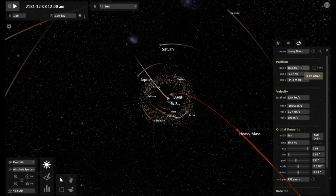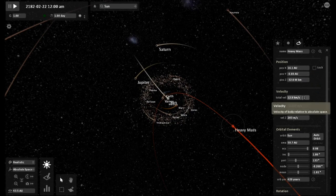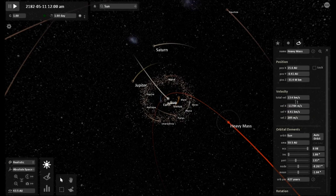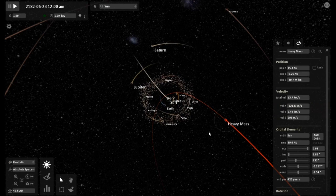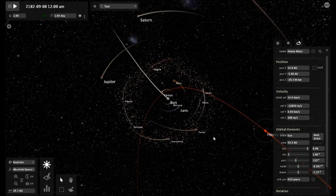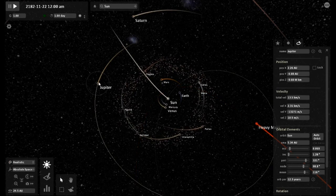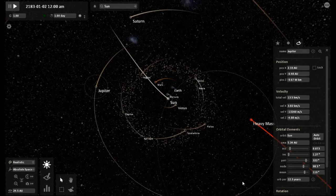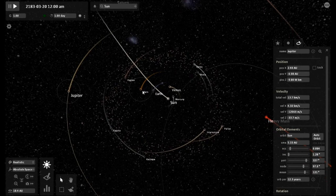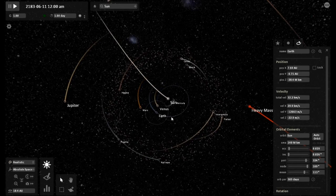I got a feeling this is going to happen so fast that you the viewer may have to rewind this a few times and watch this sequence to catch it all. Going on 14 kilometers a second as we are now inside the orbit of Saturn. You can actually see the perihelion, and it's fixing to rip through the inner solar system.